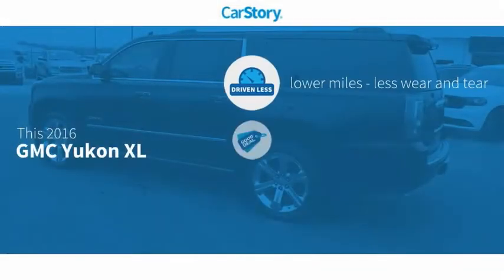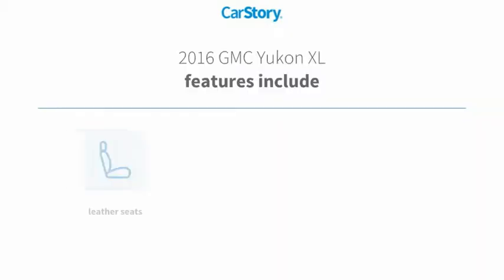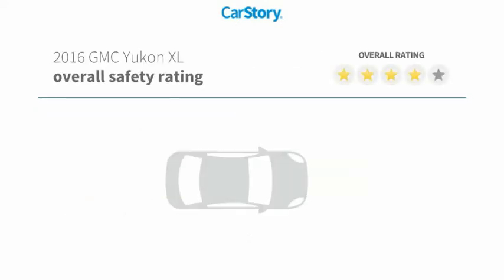Car Story Research indicates this vehicle as having lower miles with less wear and tear, a good deal, and loaded with features. Features also include leather seats, heads-up display, and hands-free Bluetooth integration with these ratings.